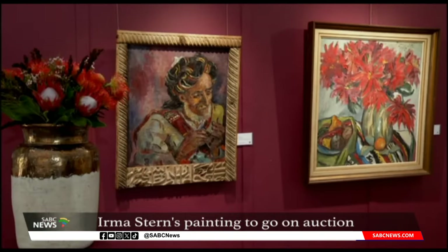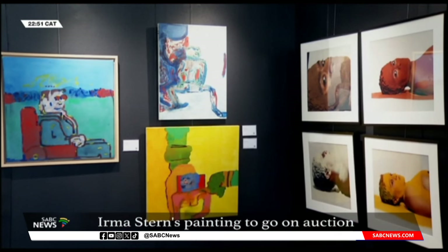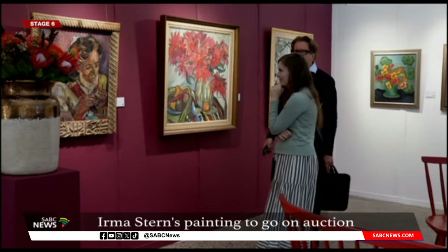Three other Stern works are also on display before the auction. Strauss and Co selected works from the last hundred years, depicting a vast array of styles and approaches by South African artists. The public is invited to visit Brickfield Canvas Studio in Woodstock, free of charge, to see Praying Arab and other astonishing artworks.